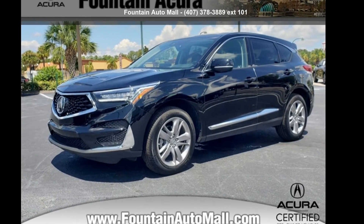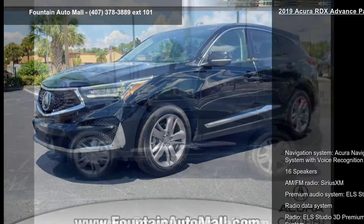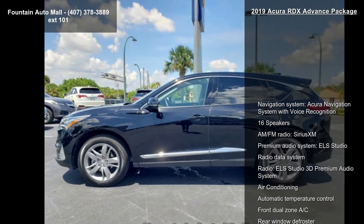Step into the Acura 2019 RDX Advanced Package. Don't miss this great deal on a luxury vehicle.